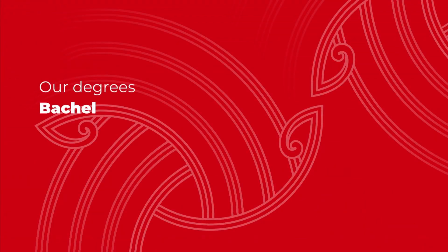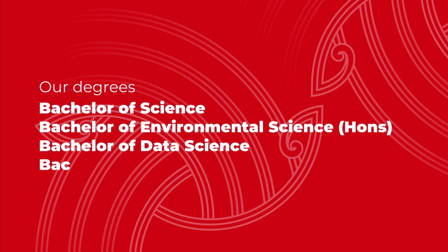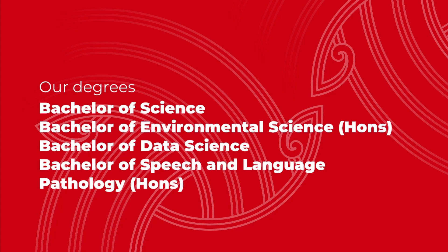We offer four undergraduate science degrees at UC: the Bachelor of Science, the Bachelor of Environmental Science Honours, Bachelor of Data Science and the Bachelor of Speech Language Pathology Honours. The BSc is a three-year degree that allows you to mix and match subjects, try things out and see what you like before you specialise and progress your career. It can open doors to your future in science as well as many other career options including business, finance, medicine and engineering. The two main reasons people choose to study a BSc are to study the subject or subjects they really liked at school, or to find out what they want to specialise in.